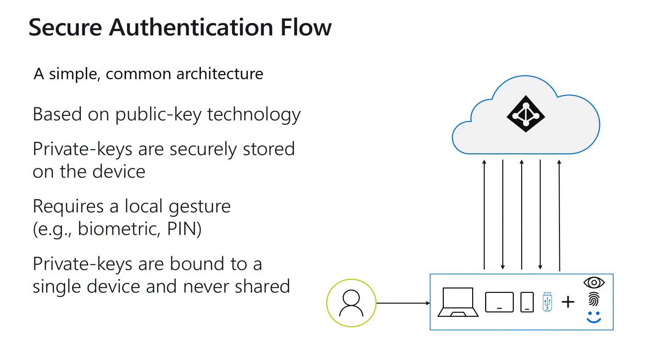One of the reasons we're so excited about passwordless technologies is that they are all an extraordinarily secure authentication flow. All of these methods are based on a very simple common architecture. We use public-private key encryption such that for each of these devices — be it the Windows Hello machine, the Microsoft Authenticator app, or your FIDO2 security key — we create a public-private key pairing. That private key is stored only on that device, protected by a local gesture, whether that's a biometric or a PIN, that is bound only to that device.